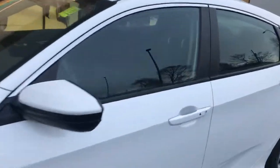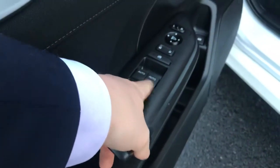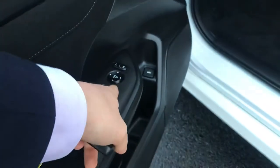Taking a look at the interior, we've got power windows with auto up and down, driver and passenger door locks, and mirrors.